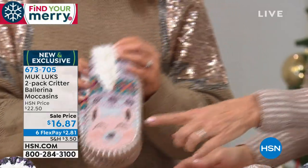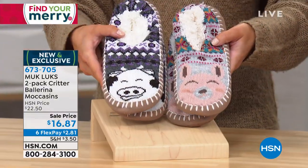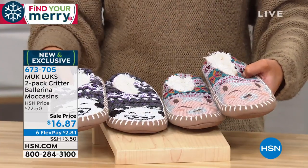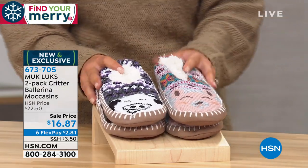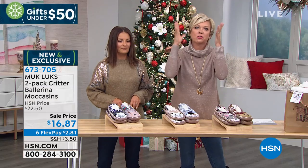Let's go through the sets because you're getting either. This is one option — how cute, the alpaca and the cow. This is one set, so yes, you're getting a set, the cow and the alpaca together for $16.87. Major, major moment here. And then on FlexPay, are you kidding me? It's less than $3 to get these.